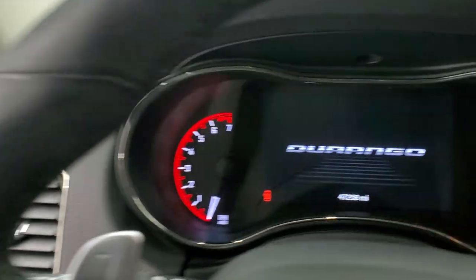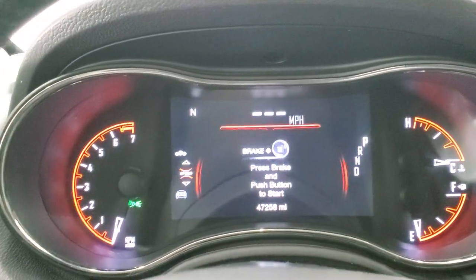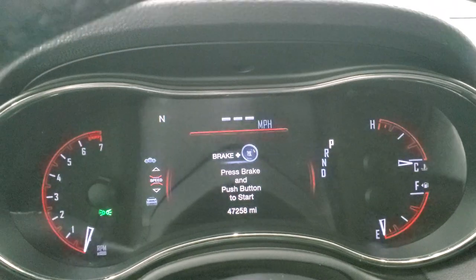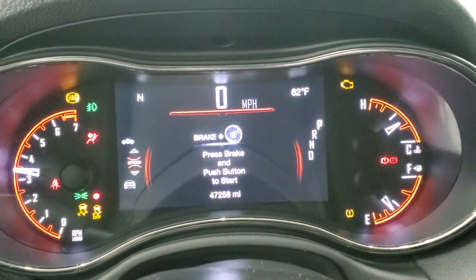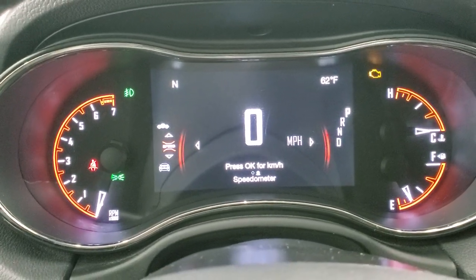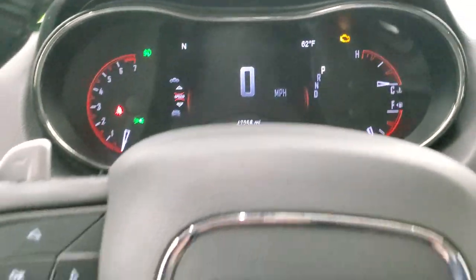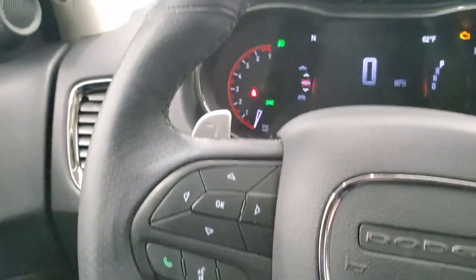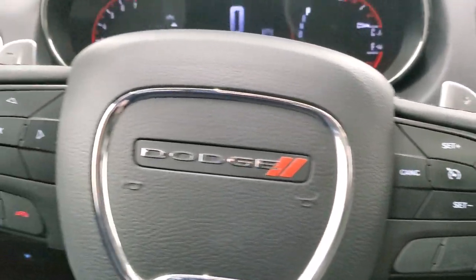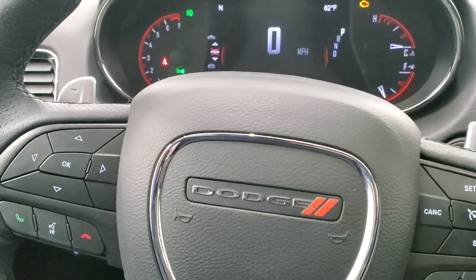We'll hop inside and turn the ignition on to check out the miles. This one has 47,258 miles on it. You get a digital speedometer right there, as well as a compass and outside temperature display. The instrument cluster is very nice and clean. You get the leather-wrapped steering wheel in really nice shape, cruise controls on the right, Bluetooth and information center controls on the left, and paddle shifters with the GT package.